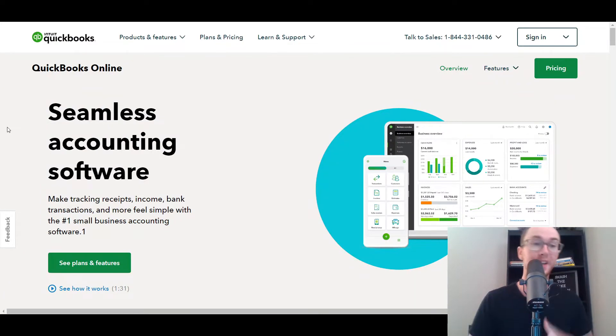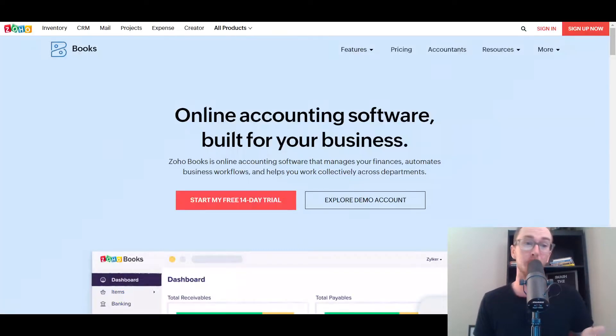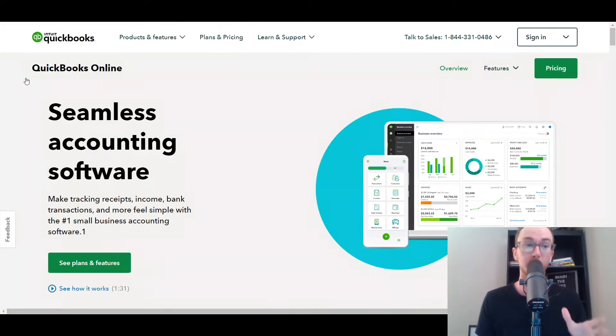It's no surprise that Intuit QuickBooks and Zoho Books are very popular accounting software solutions for managing your bookkeeping and accounting in your business. QuickBooks is probably the most popular overall business accounting software. Before we dive into the specific comparisons, if you end up wanting to try out QuickBooks or decide to go with QuickBooks, you can get a special discount at the first link down in the description box below.